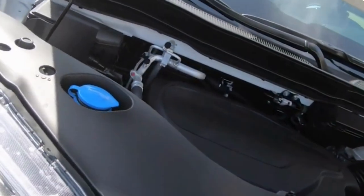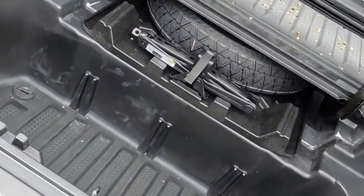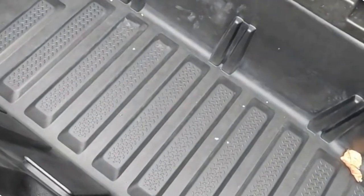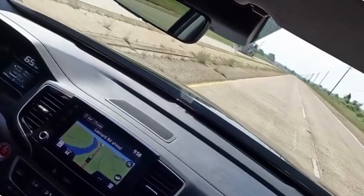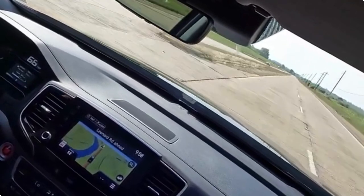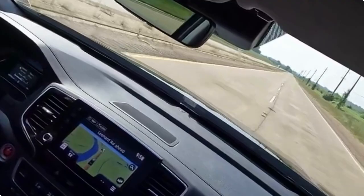The 2024 Honda Ridgeline represents a perfect balance between style, versatility, and functionality. With its eye-catching exterior design, comfortable and tech-filled interior, and advanced safety features, the Ridgeline is a true standout in the highly competitive pickup truck segment. Whether you're tackling rugged terrains or enjoying a night out on the town, the Ridgeline is ready to elevate your driving experience.